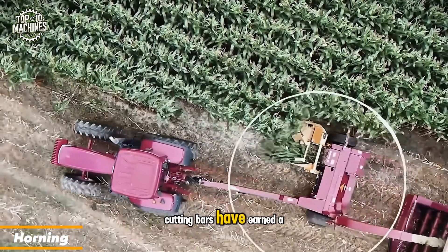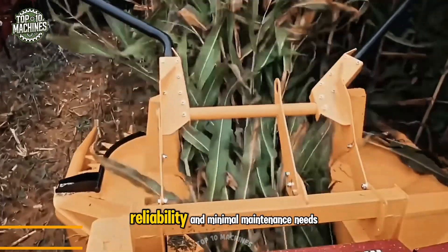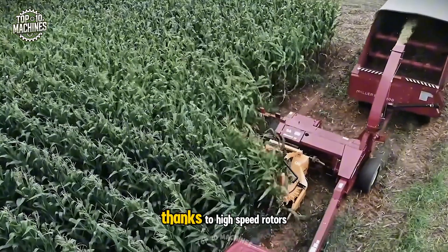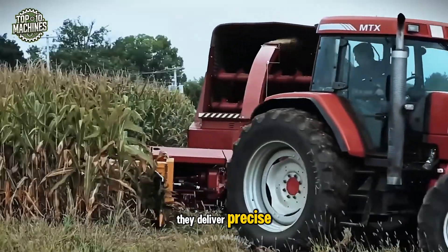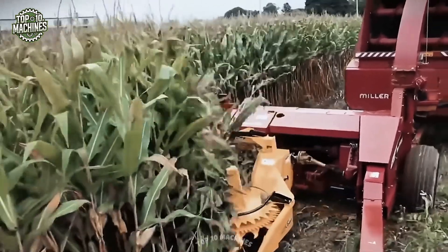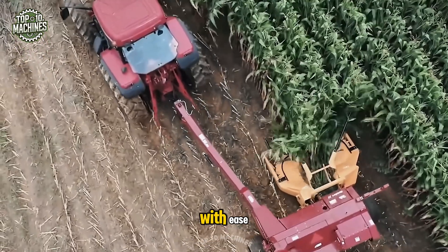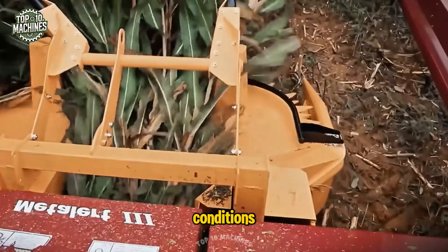Horning Mace Cutting Bars have earned a global reputation for their outstanding efficiency, reliability, and minimal maintenance needs. Thanks to high-speed rotors, they deliver precise, clean cuts even when faced with wet, tangled crops. Whether you're harvesting maize for feed or producing biogas, these cutters handle it all with ease, no matter how challenging the conditions.